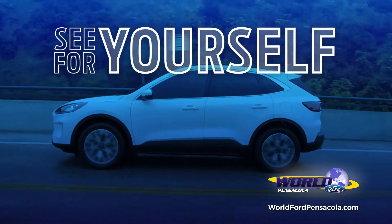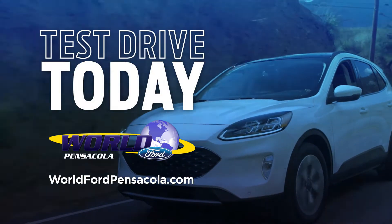It's time to see for yourself why the Escape is right for you. Test drive the 2021 Ford Escape today.